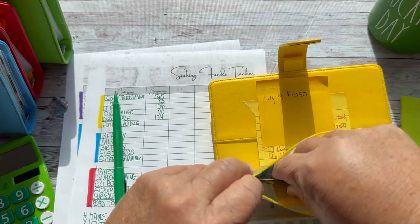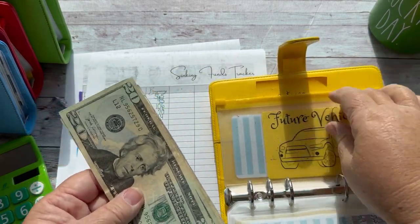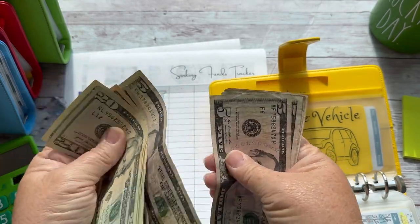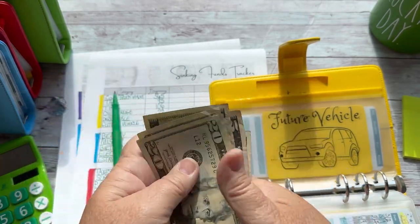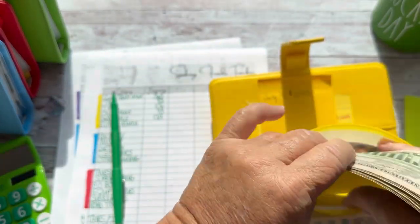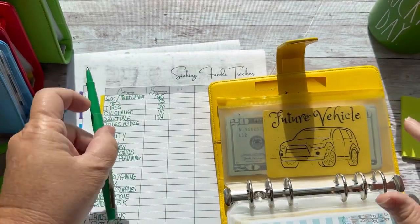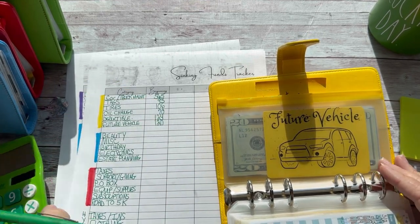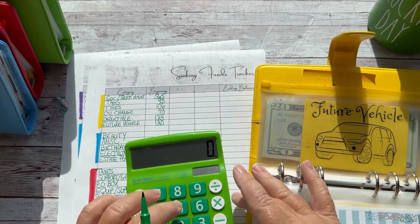Future vehicle has $120. I have two envelopes for a future vehicle — new car, down payment — but I'm just going to let it go like that and eventually I will combine them. Let's add that up.